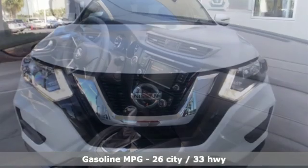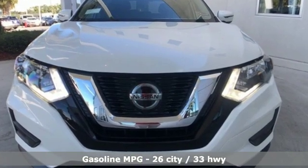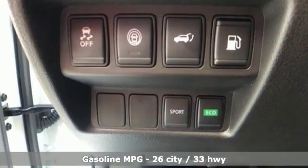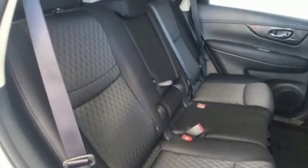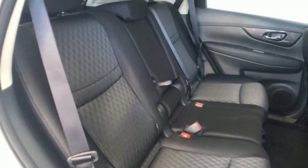It boasts an impressive list of features like these: inline four-cylinder engine, front heated bucket seats, streaming audio, leather steering wheel, wireless phone connectivity, and external memory control.